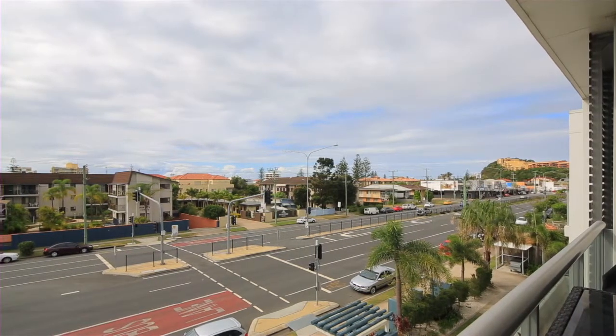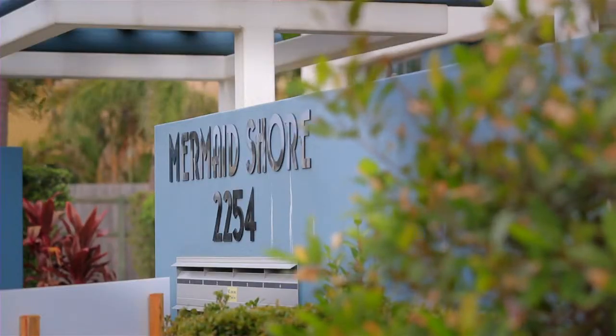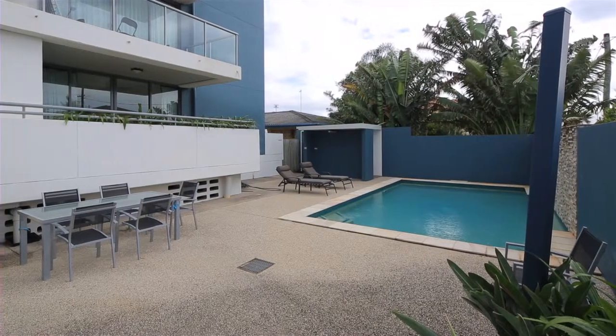Commanding a top floor, northeast corner position, this spacious modern apartment reveals a layout focused on entertaining.